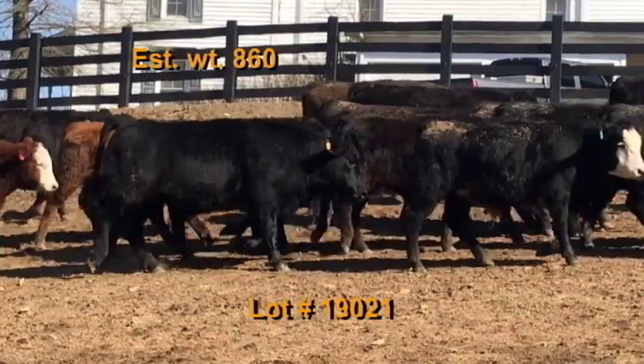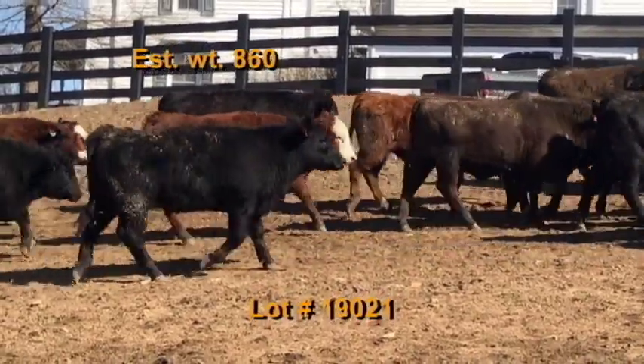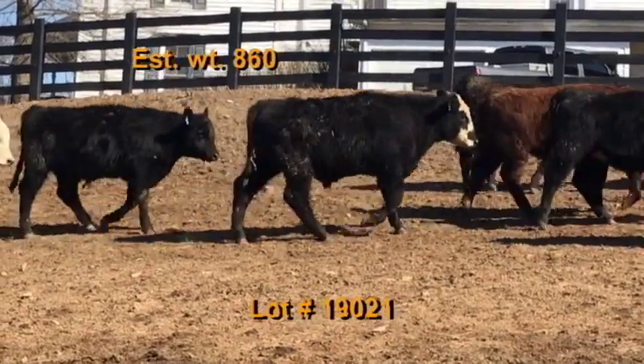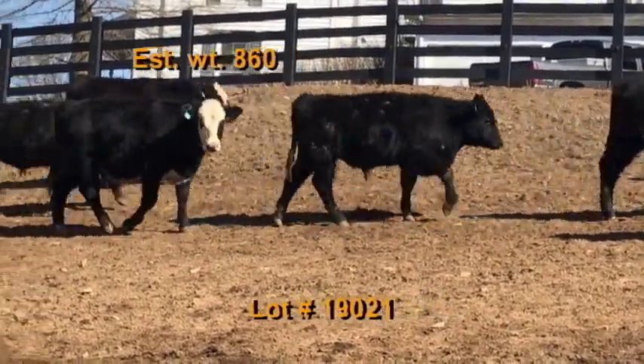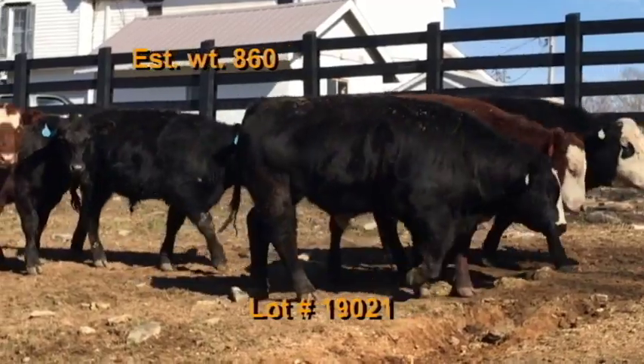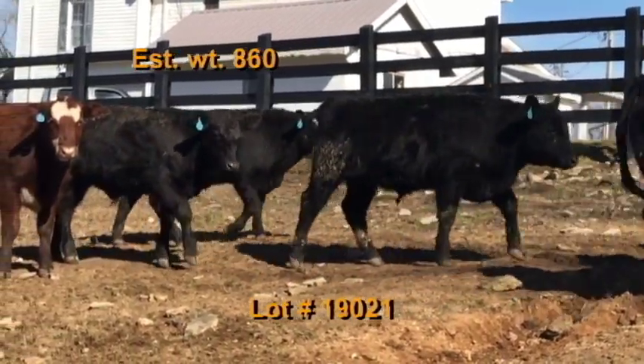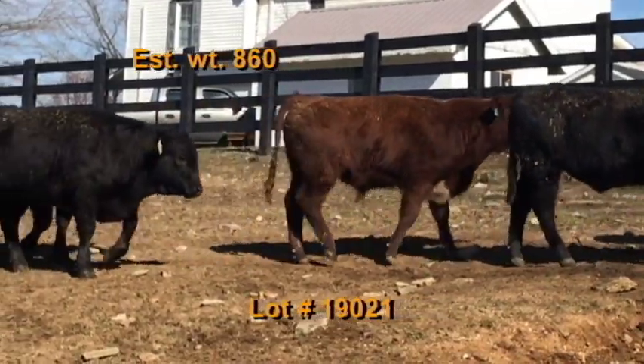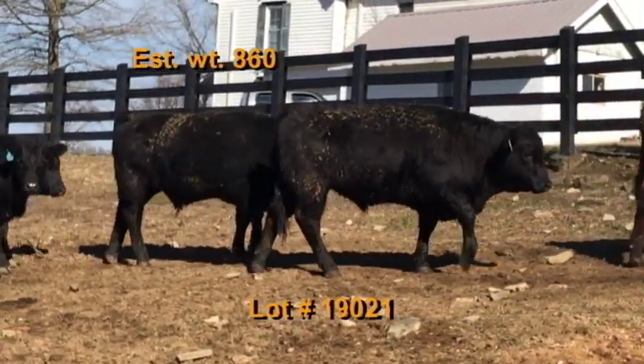These cattle will be penned the morning of weigh-up in a dry lot. They'll be hauled three miles from the university farm to Phillips Livestock and weighed on the ground with a 1% shrink. Take a 48 to 50,000 pound load. Available February 11th through the 14th. A nice set of home raised Angus and Hereford crosses weighing 860 pounds.